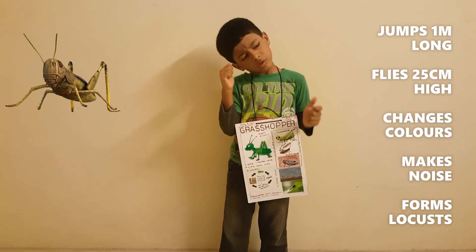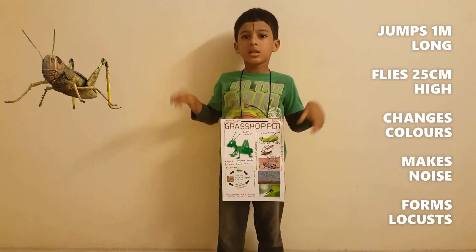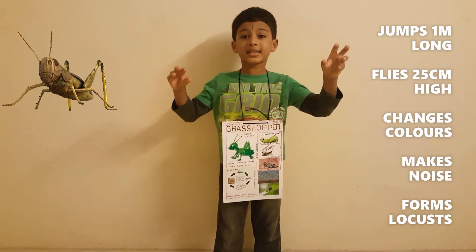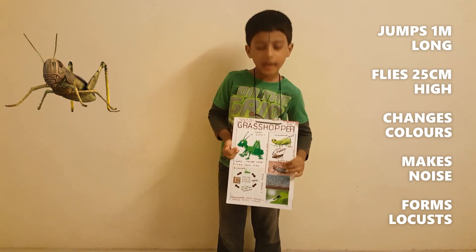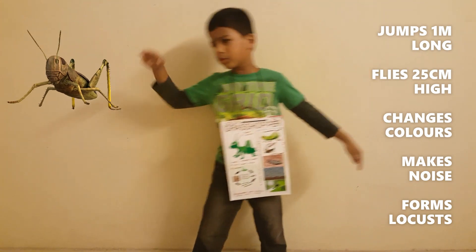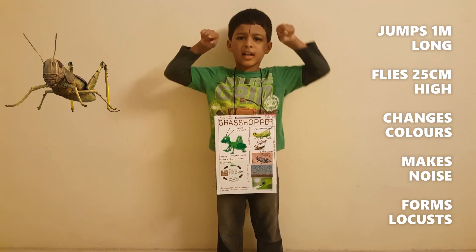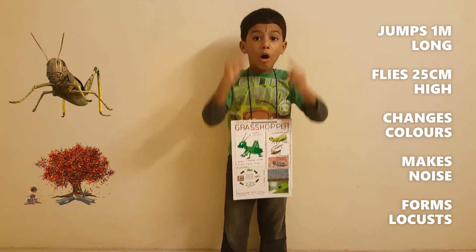What does it do? It jumps one meter long and flies 25 centimeters high. It changes colors when enemies attack — for example, green, sandy, and rainbow colors. When it searches for food, it makes a buzzing noise. During summer season, short-horned grasshoppers gather into numbers and spread in millions.